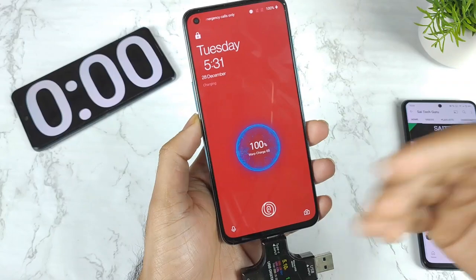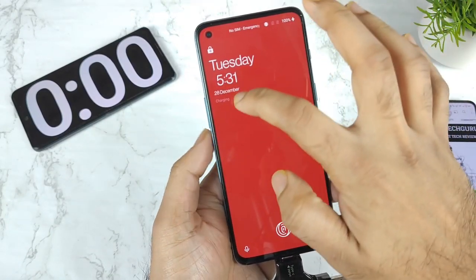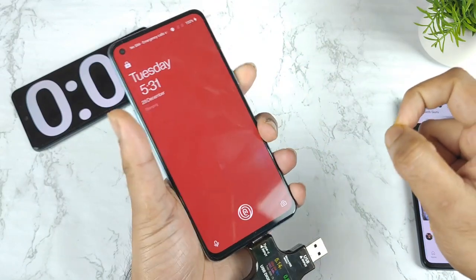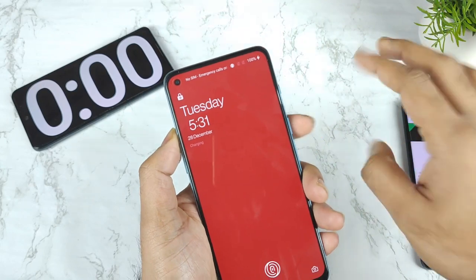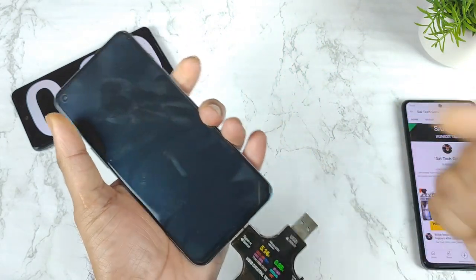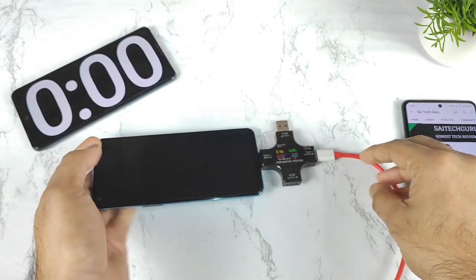After some time, maybe two, three, or four minutes, this complete charging will go away and we'll be getting the message saying charged indication. After the charged indication, when this charging icon goes away, if the phone is still charging, that means the phone doesn't have any kind of overcharging prevention mechanism. That's how we will be able to come to the conclusion.